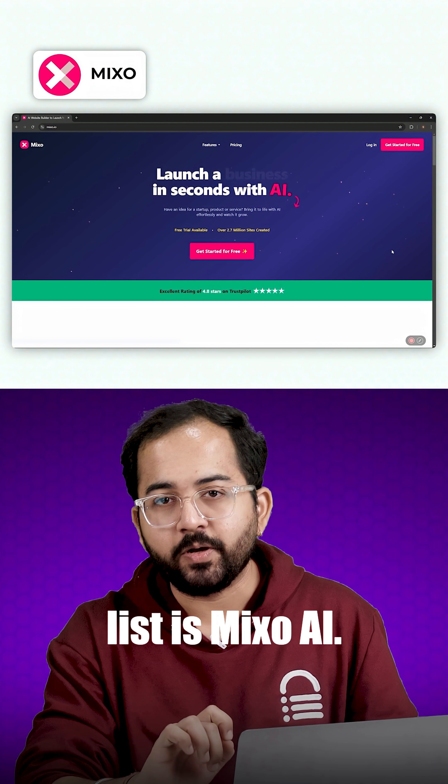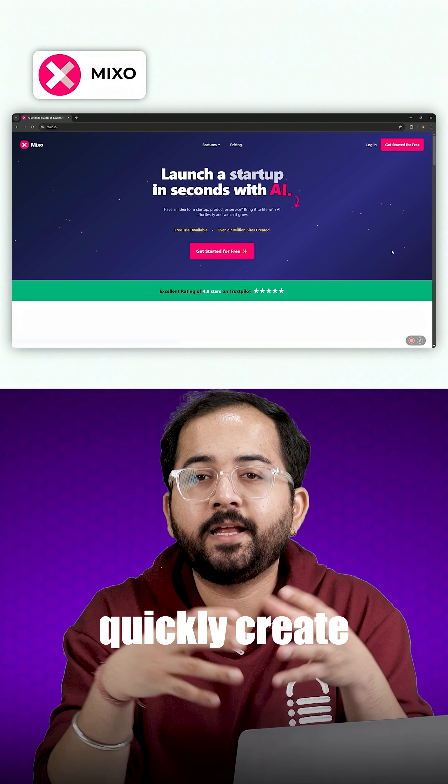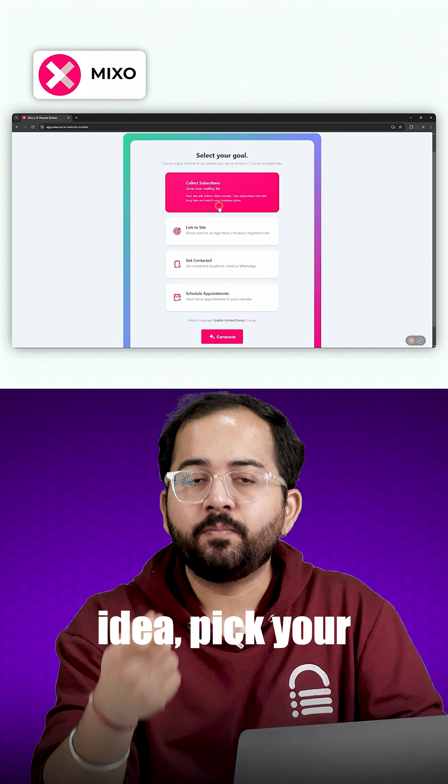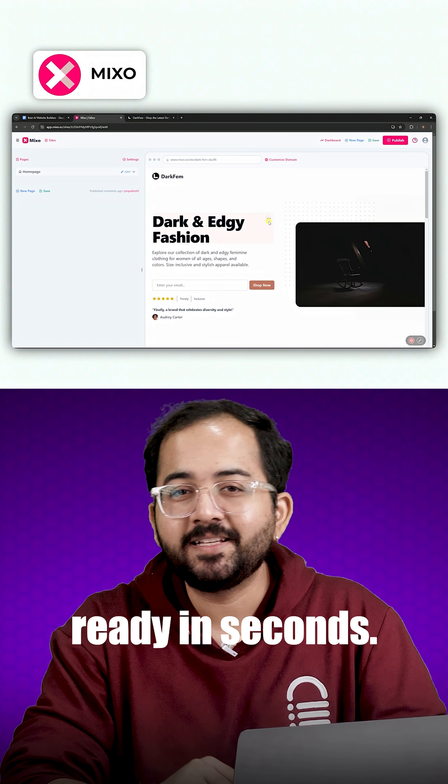Up next on the list is Mixo AI. It's designed to quickly create and launch portfolio websites. All you need to do is write your idea, pick your business goals, and your site will be ready in seconds.